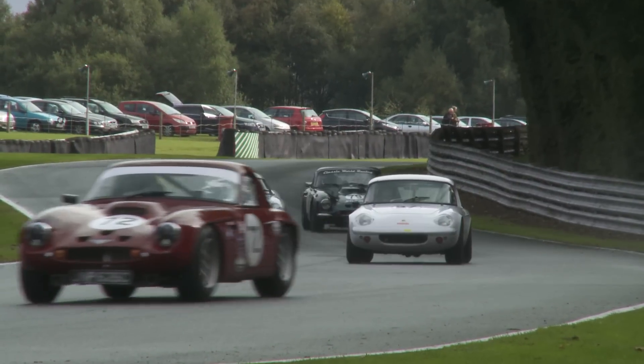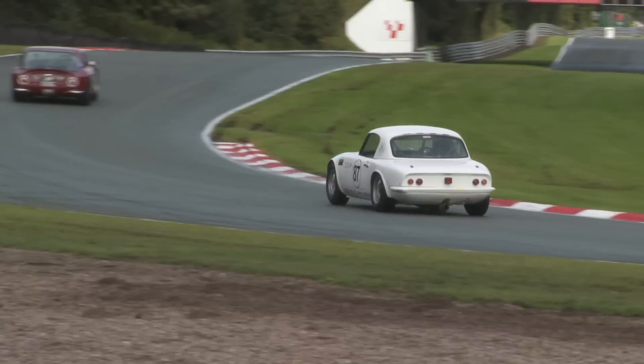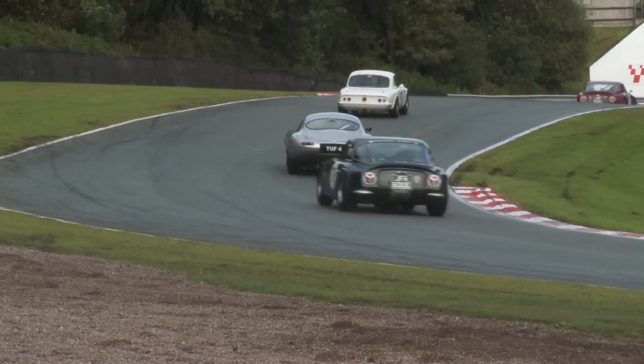You can really see the spray coming off number 72 Jamie Boot and his TBR Griffith 400 as he comes into Spend Central, otherwise known as Druid's Corner.